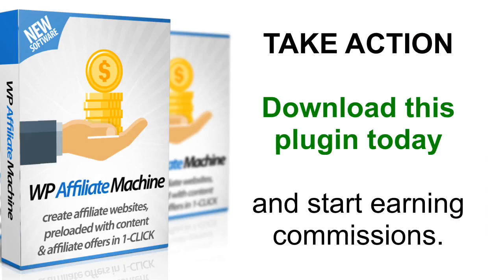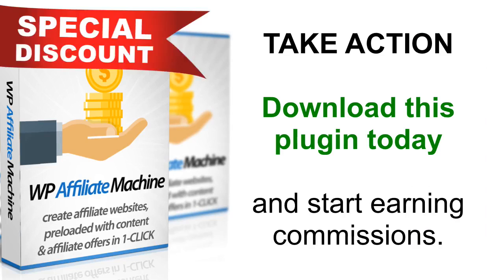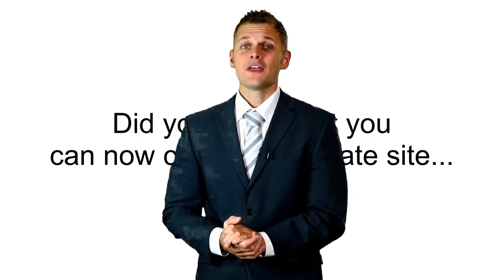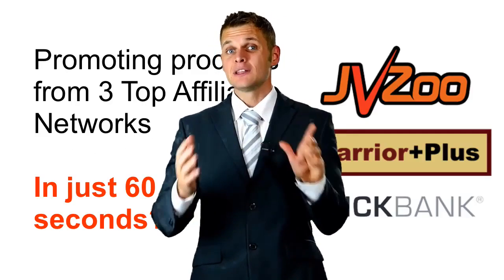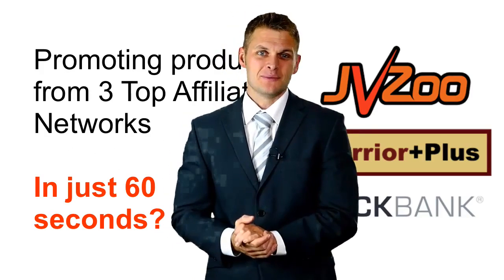Grab your copy of WP Affiliate Machine today and get started. We have a very special deal available right now, so hurry up and take action before the price goes up. Thanks for watching — I hope you can now see the value of our new product. Please click the link below for more information.